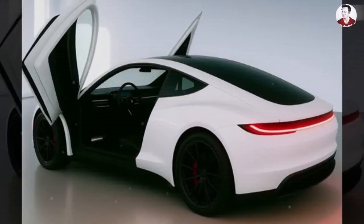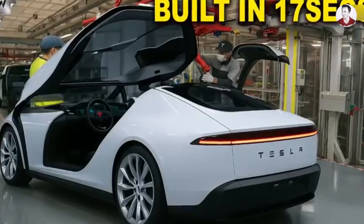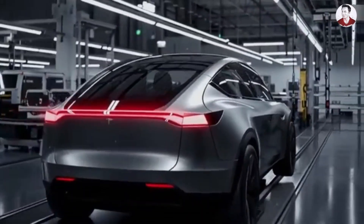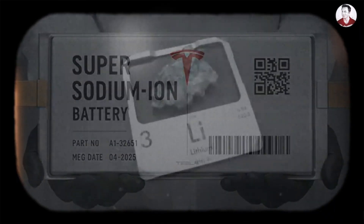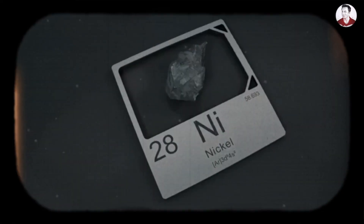But with the Model 2, this will be the first car built with almost everything made in America, cutting imports down to less than 2%. The biggest change is the batteries. Tesla is moving from traditional lithium-ion packs to sodium-ion — meaning no more relying on imported lithium, cobalt, or nickel from China.